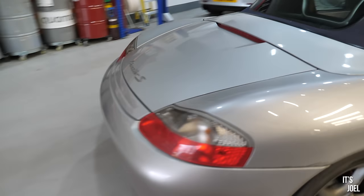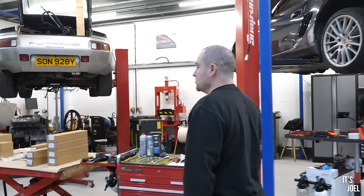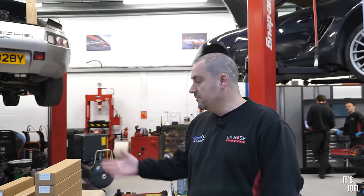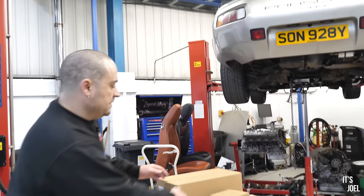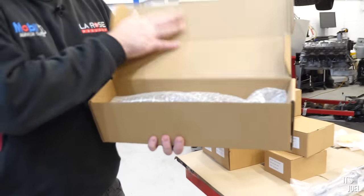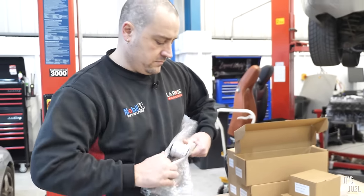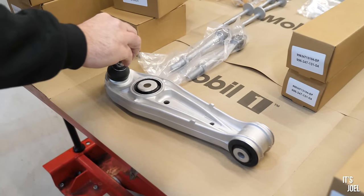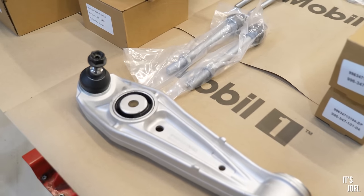They've already laid out the parts to be fitted on the car. This is what they call the Spider Performance Experience — using all Spider Performance parts, which are direct replacements for all the Porsche parts: all the suspension arms, tuning forks, coffin arms, track arms, and so on. First up are the coffin arms — also known as lower control arms — and there are four of them, one for each corner.